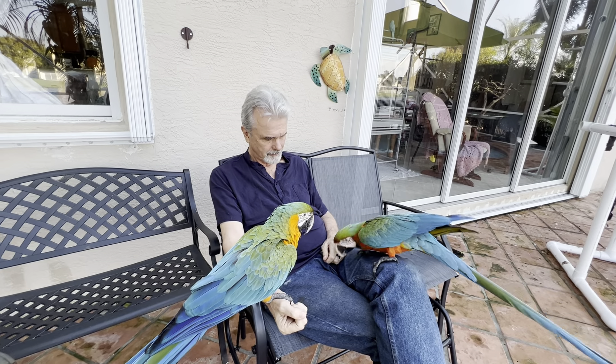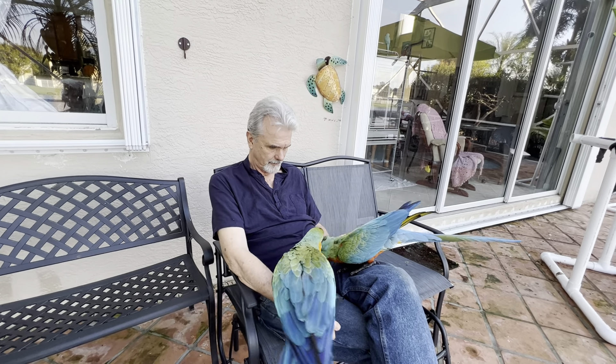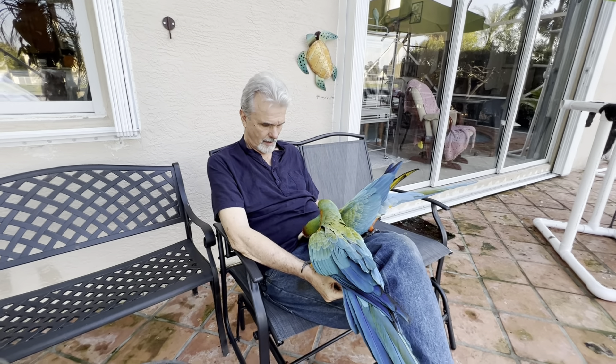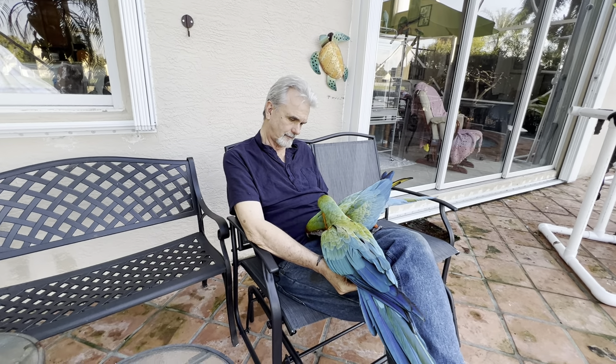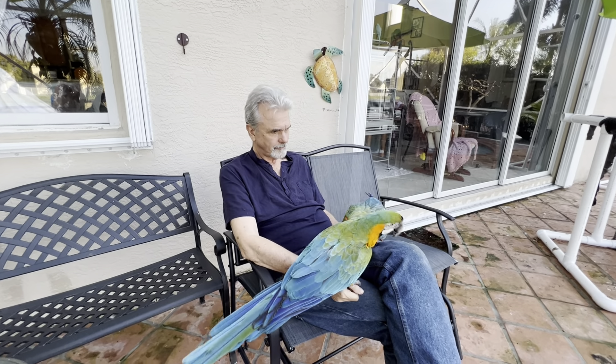Please be sure to get your copy of The Parrot Bliss Bond on Amazon.com so you have your handbook and you know how to take care of your parrot. Welcome to my channel — if you haven't been here before, I have 18 species of parrots. I love parrots, I love talking about parrots, I love hearing how you're doing with your parrot, what kind of species you have or you're getting.